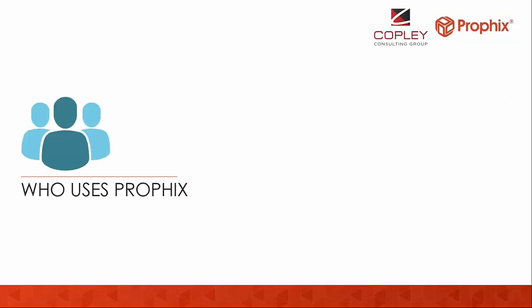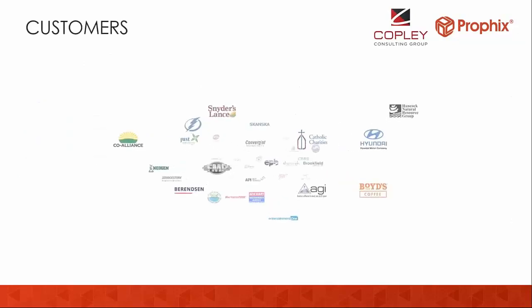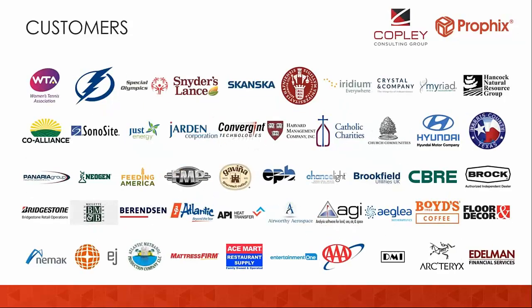Who uses Profix? Many customers use Profix, and this slide represents the cross-verticals and cross-sizes we work with — companies from 15 to 20 million all the way up to multi-billion dollar businesses. This is a product that you will grow with, not grow out of. Companies maybe bigger than you today or the same size as you are all using Profix, and that's really refreshing to hear.